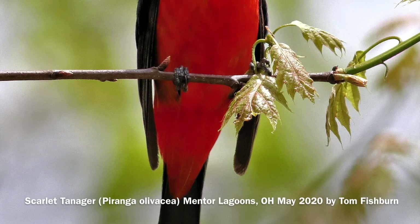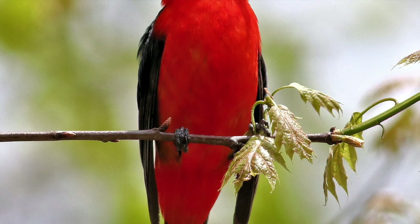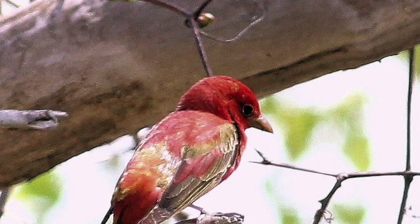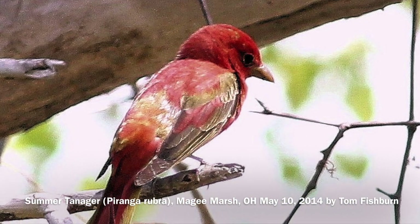Studying birdsong, I found its short click-bur call note easier to distinguish than its full song. The song is said to sound like a robin, but with a hoarse or scratchy throat. Both can be helpful when it's not near enough to be obvious.